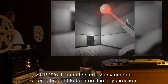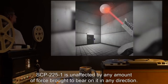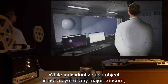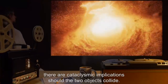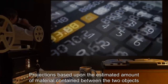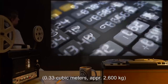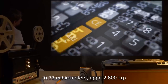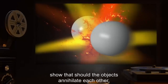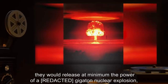SCP-2251 is unaffected by any amount of force brought to bear on it in any direction. While individually each object is not as yet of any major concern, there are cataclysmic implications should the two objects collide. Projections based upon the estimated amount of material contained between the two objects — 0.33 cubic meters or approximately 2,600 kilograms — show that should the objects annihilate each other, they would release at minimum the power of a gigaton nuclear explosion.